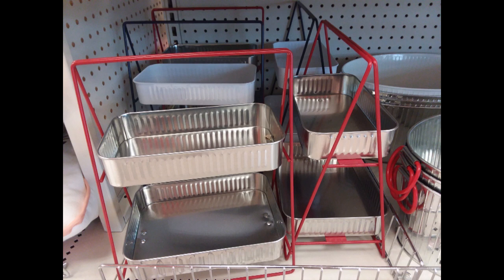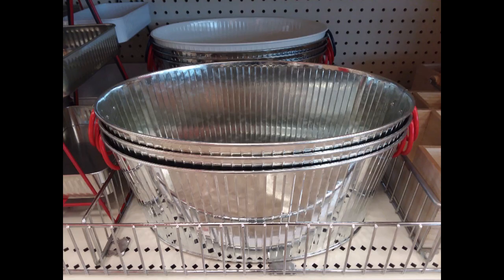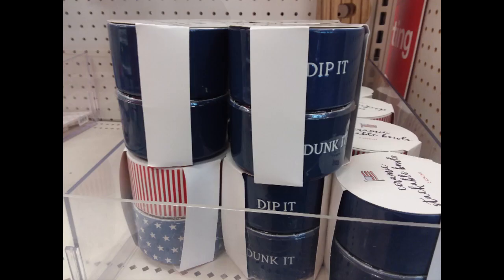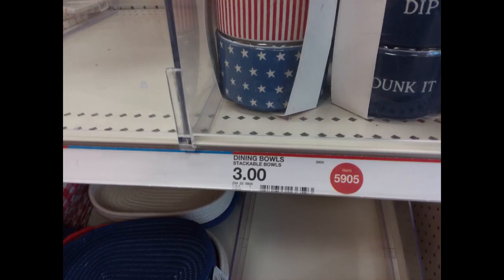I love these trays for Fourth of July. There is a white and blue one in the back as well as these tubs that match. This is a cutlery tray. I also love these stacking dip-it dunk-it dishes and the stars and stripes dishes — those are three dollars.